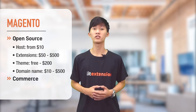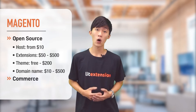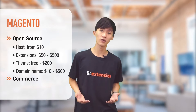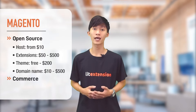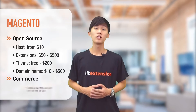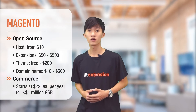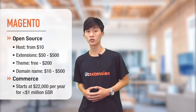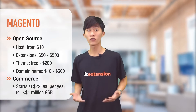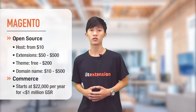Magento Commerce comes with a lot of amazing features, so the total price would definitely be higher. There is no fixed license fee for this edition; instead, it is calculated monthly based on annual gross sales revenue. The minimum price is $22,000 per year and it gets higher if you generate more than $1 million a year. In this video, we're just going to talk about Magento Open Source. For more information about different versions of Magento, I'll put the link to our blog in the description.